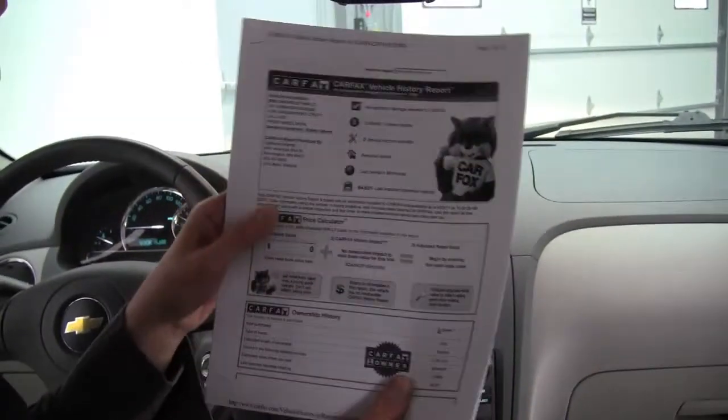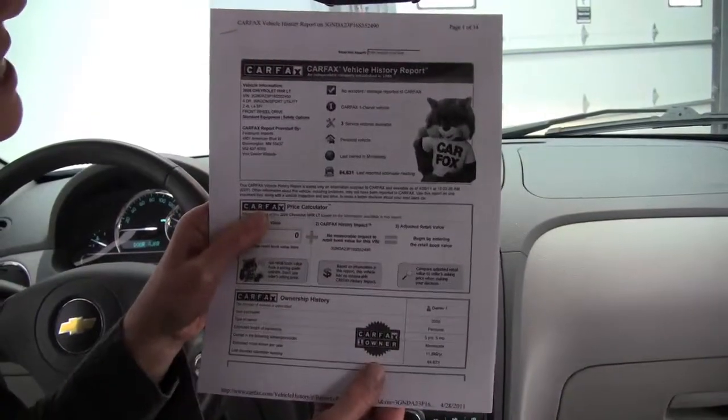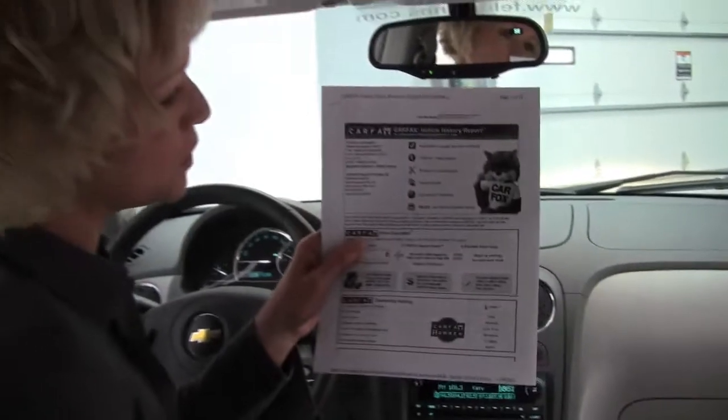Next to me here I have both the vehicle inspection, which of course passed with flying colors. We also have our Carfax, which you will obviously be entitled to free of charge once you come in and see it. You can see no accidents, and the vehicle has only had one owner. We do have the service records available as well.